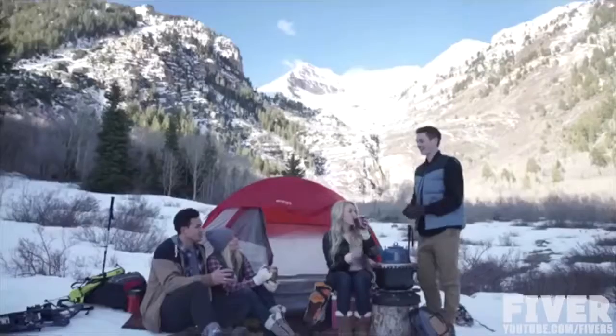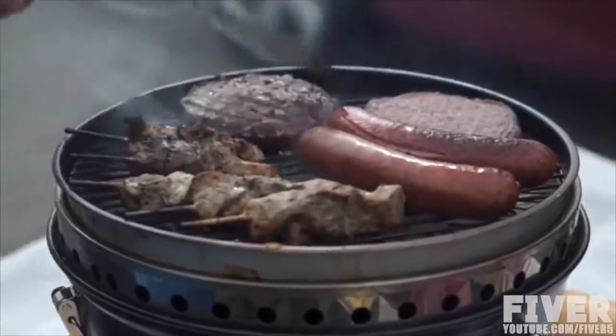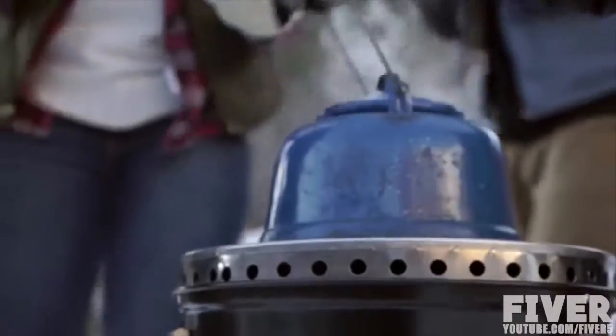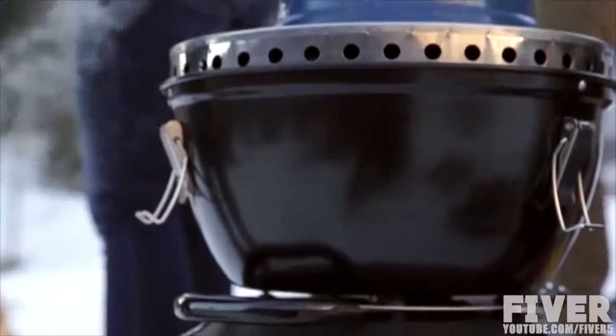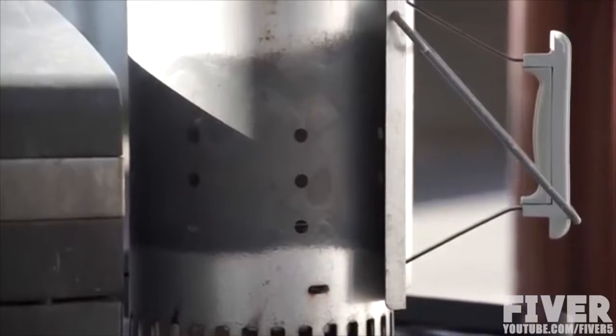There's nothing better than a hot meal in the great outdoors. However, creating a good meal from a portable grill can be difficult and time consuming. Problems range from not enough heat from a gas grill or controlling the heat of charcoal. Neither system is a great solution.